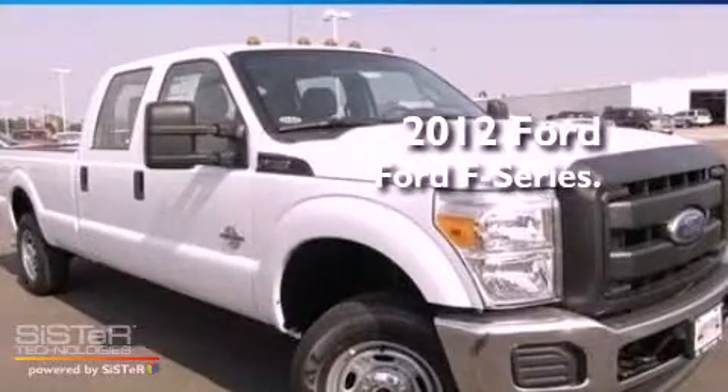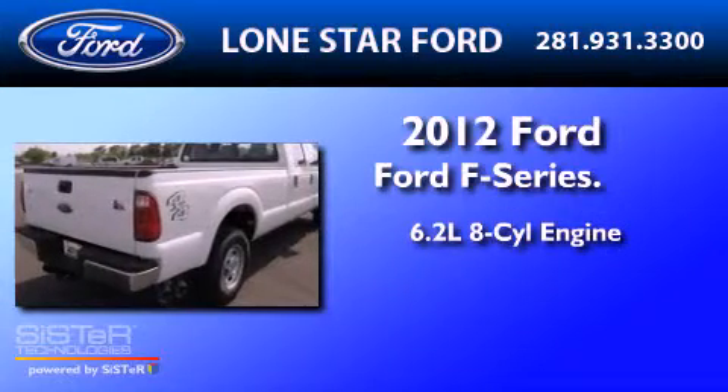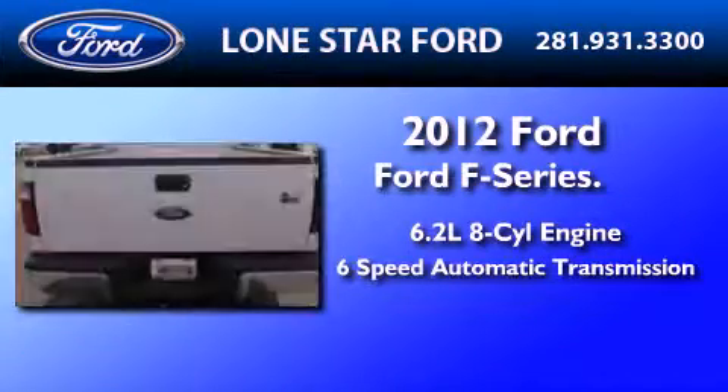This is a brand new 2012 Ford F-250. It has a 6.2 liter 8-cylinder engine and a 6-speed automatic transmission.